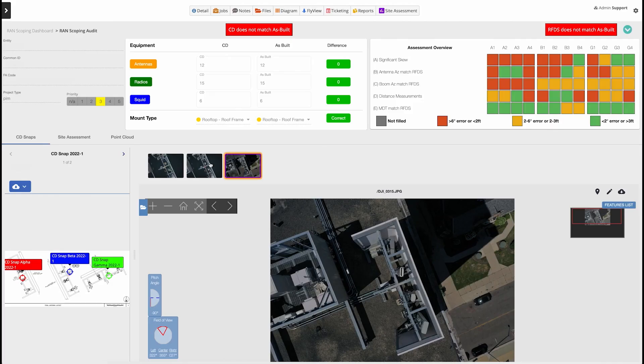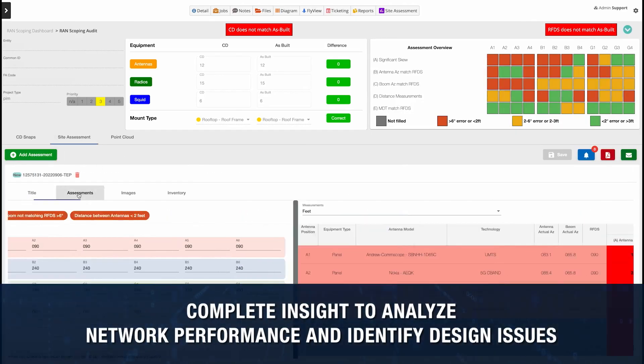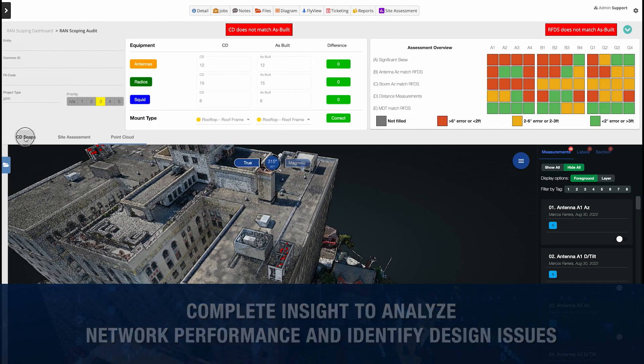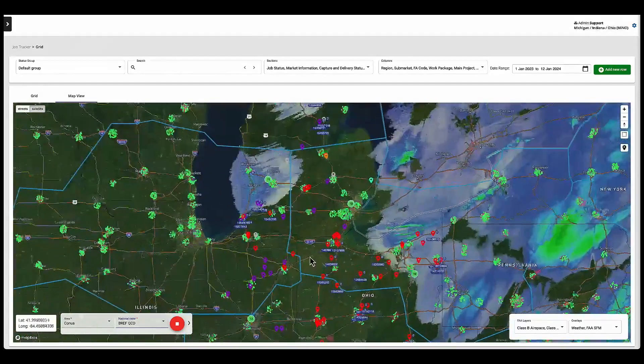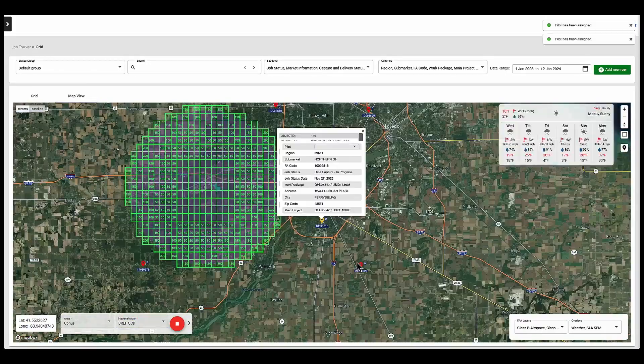Customized site assessments and dashboards allow service providers to effectively monitor their critical network assets and business metrics over the asset lifecycle. All of your tower inspection data can be managed through the Optelos Operations Portal, allowing you to schedule, track, and manage the quality of your telecom inspection deliverables.